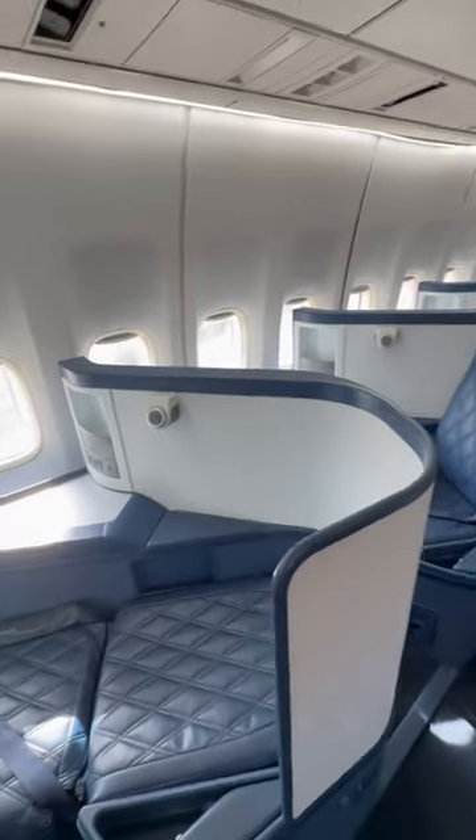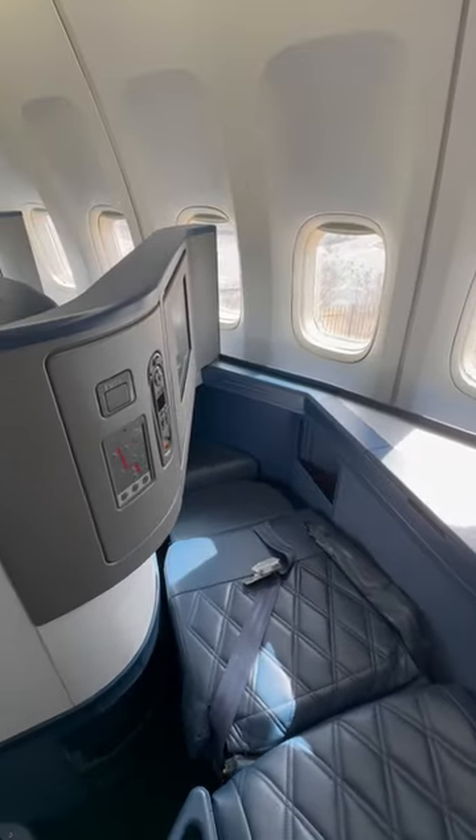First class Delta One Suites. Here are the galleys — this is where they prep all your food and drinks.